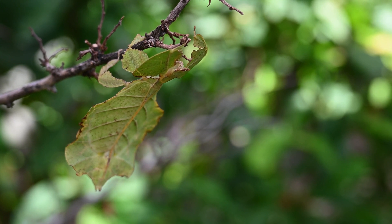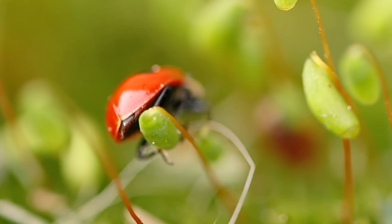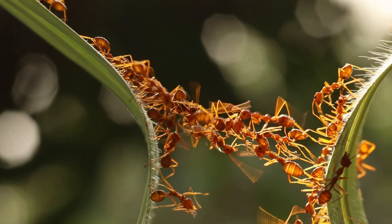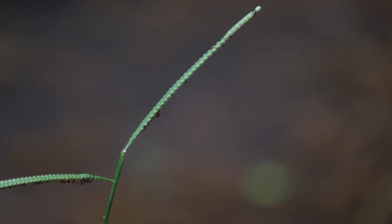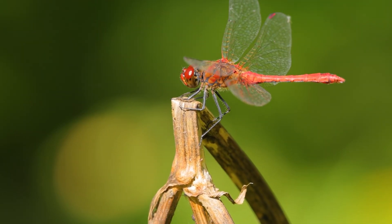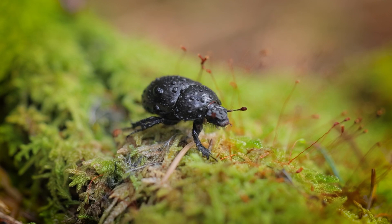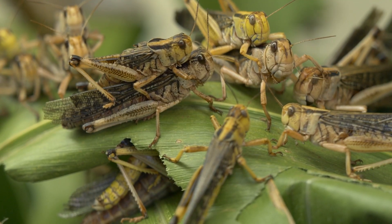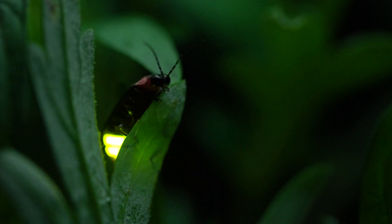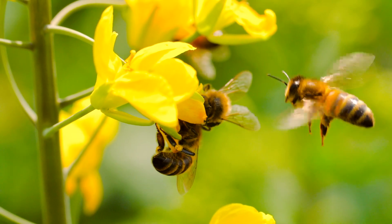Insects come in an incredible variety of shapes, sizes, and colors. Some can zoom through the air, like dragonflies, darting around like tiny fighter jets. Others scuttle along the ground, like beetles, or hop about like grasshoppers. And let's not forget the fireflies that glow in the dark, or the bees that buzz busily from flower to flower.